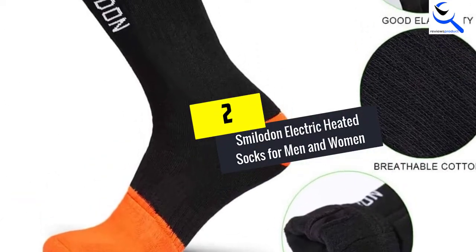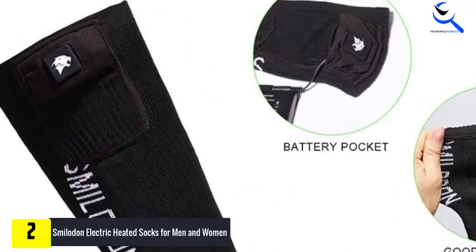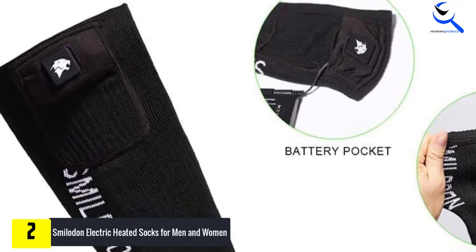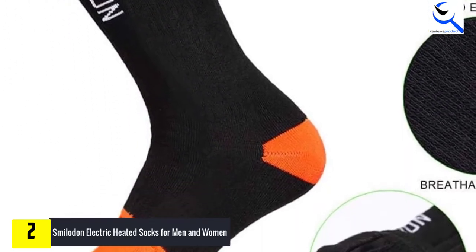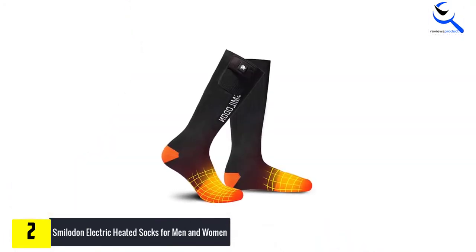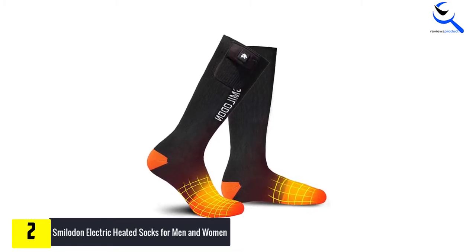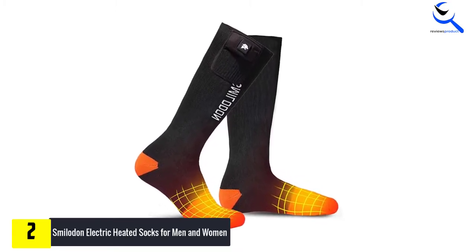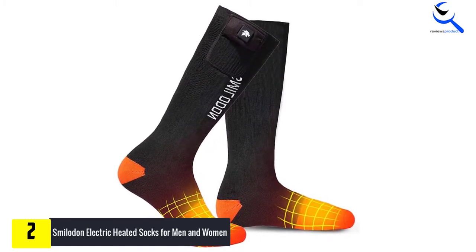At number 2, we have Smilodon Electric Heated Socks for men and women. The materials that have been used for these socks include cotton, polyester, and elastane that are responsible for keeping you comfortable. You will also appreciate that the socks operate on a lithium polymer battery that offers the best performance. What makes these socks worth buying is that they are all certified, meaning that they are safe and reliable.